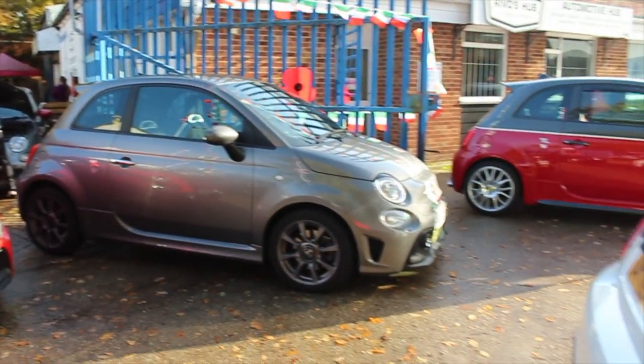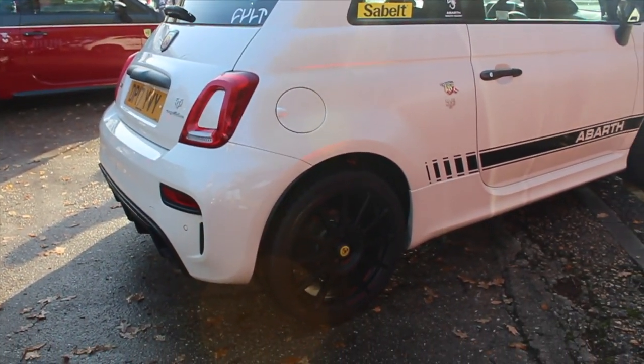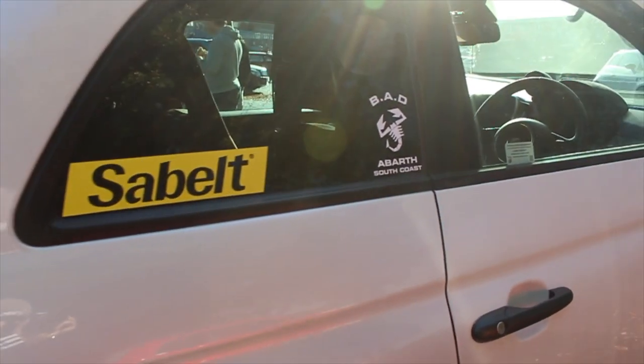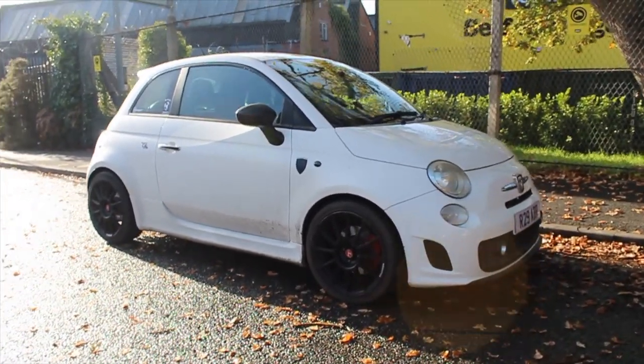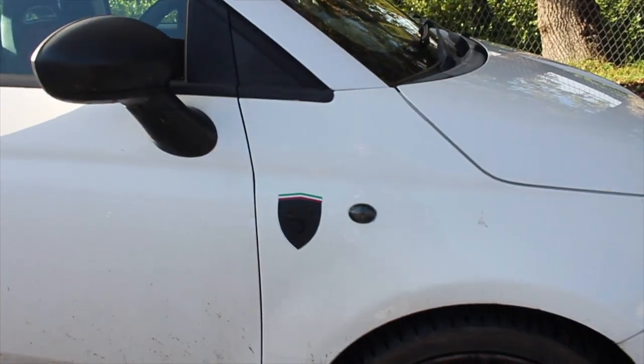The Abarths are spilling out onto the front here. We have this nice Abarth competition that's just turned up — the multi-spoke wheels again. Nice C-belt sticker, Bad Abarth sticker. And we have another little Abarth tucked outside — looks like another comp, multi-spoke wheels on there, the Abarth badge.